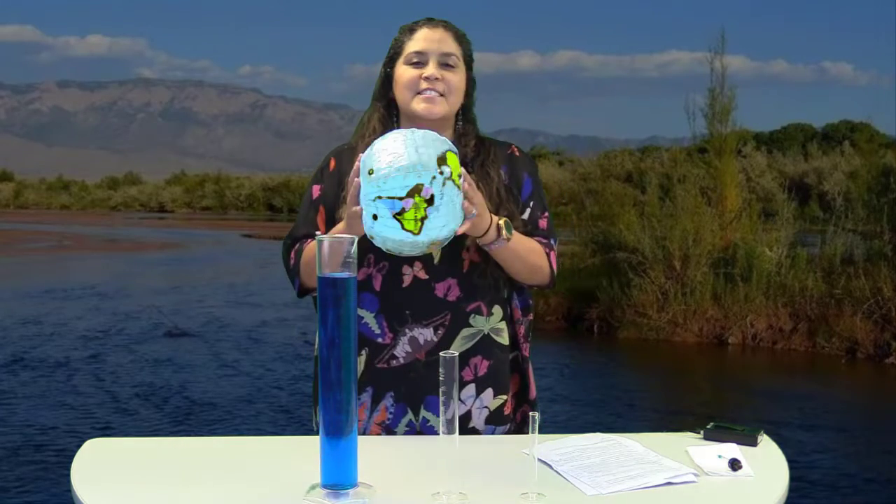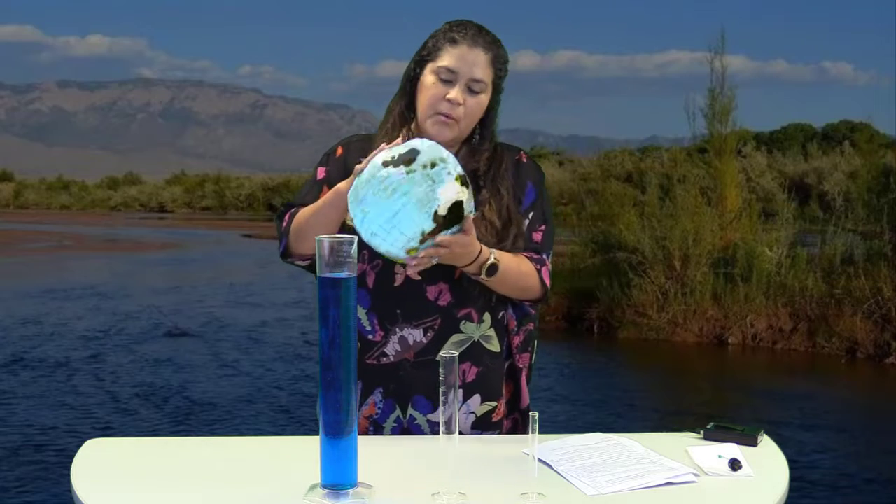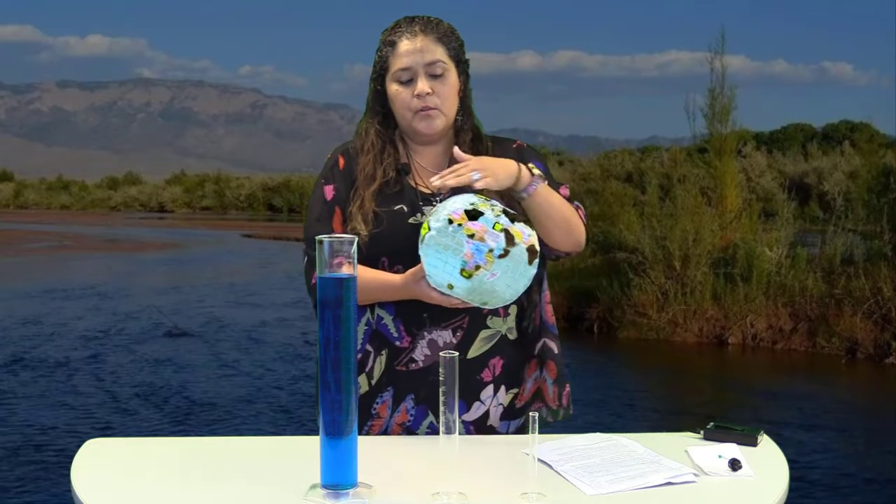Today we are here to talk about our precious Rio Grande. I say precious because water is precious and by the end of this demonstration you will be able to see just how precious our Rio Grande really is. First, let's look at the Earth. When we look at the planet, what do we see? Water.